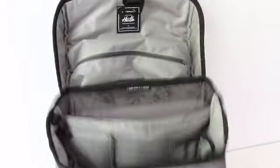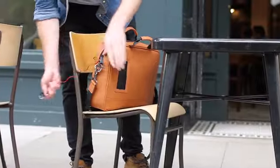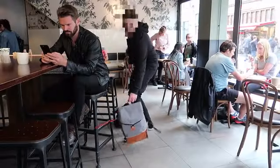Both bags include our new Solar Ray, drop-proof laptop storage, secret and secure pockets for your passport, credit cards, or travel cards, and our patented locking system that allows the bag to be locked to something and locked shut. Instead of being worried about someone taking your stuff, this gives you peace of mind and allows you to focus on what's important.